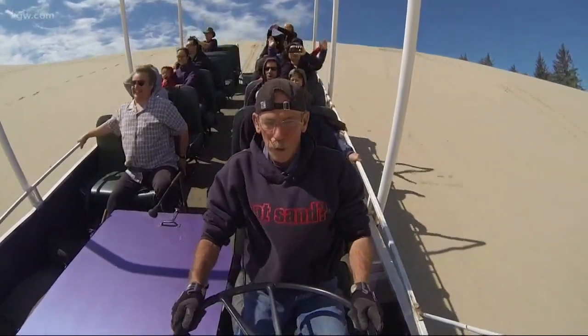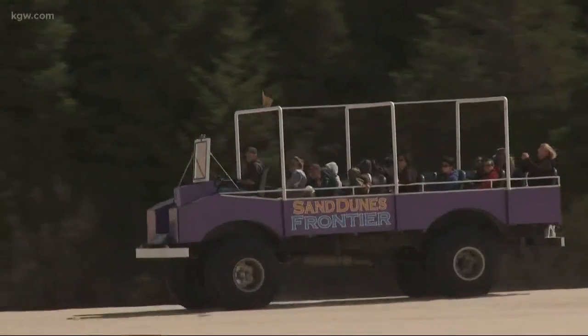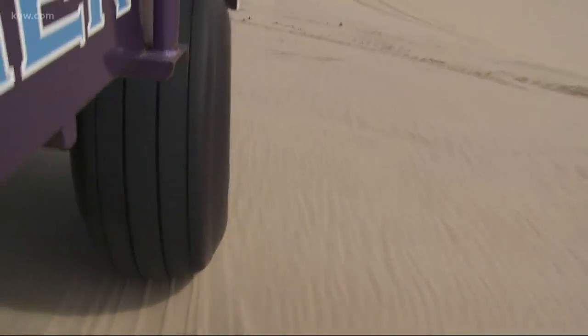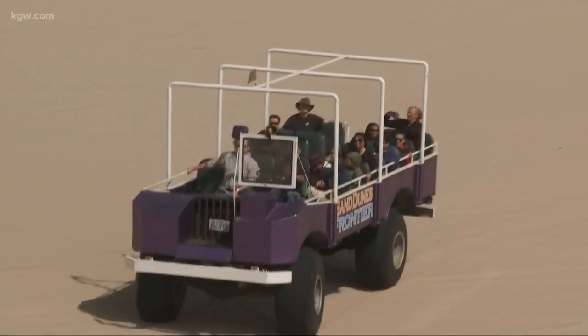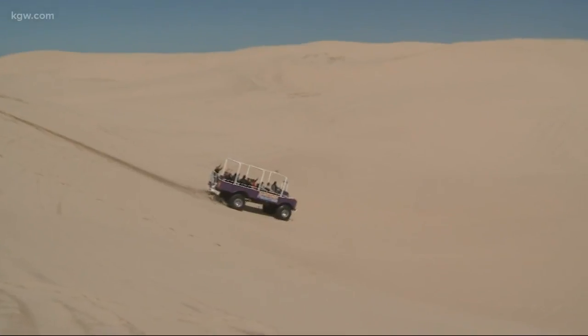The rear-wheel-drive buggy can carry a couple dozen riders who are thrilled by the two-hour tour. Powered by a 454 Chevy big block engine, buggy number six rolls on airplane tires with just 10 pounds of air pressure. It's just practice — you've got to be able to read the dunes. If you drive up and down the coast, there's such a tree line you don't really see the dunes unless you actually get out there.